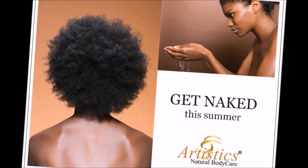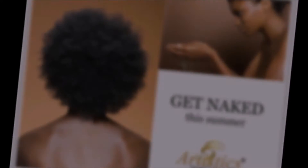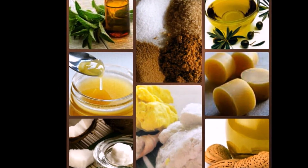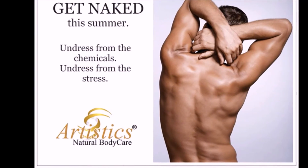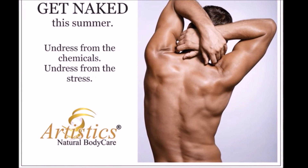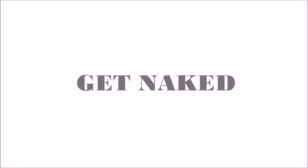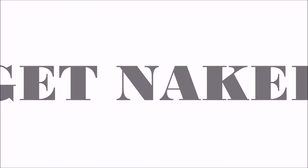Artistic's Natural Body Care wants to help you get naked this summer — get naked from the chemicals in your body products, that is. Switch to products that will nurture your natural body and soul. Undress from the chemicals, undress from the stress. Get naked with Artistic's Natural Body Care.